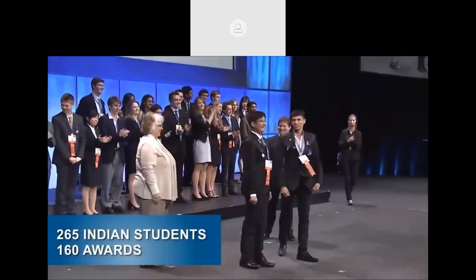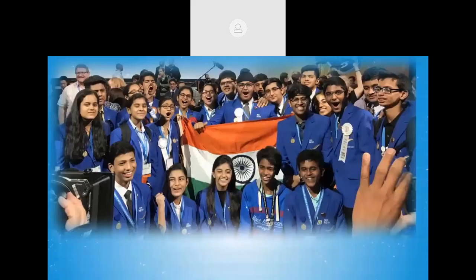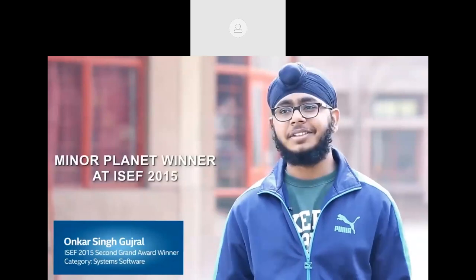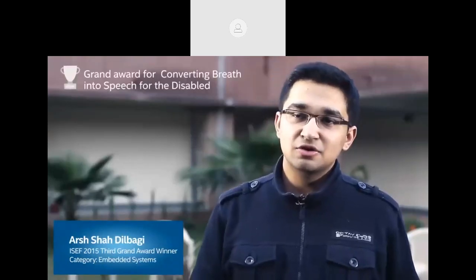I would like to request you to explain to our participants the new subject categories. This year we have added certain categories — for example, biomedical and health sciences, biomedical engineering, and computational biology, highlighted in grey. Computer science has been divided into three subcategories: embedded systems, robotics and intelligent machines, and system software. Medicine and other categories have been divided into computational biology, bioinformatics, biomedical engineering, biomedical health sciences, and translational medical sciences.